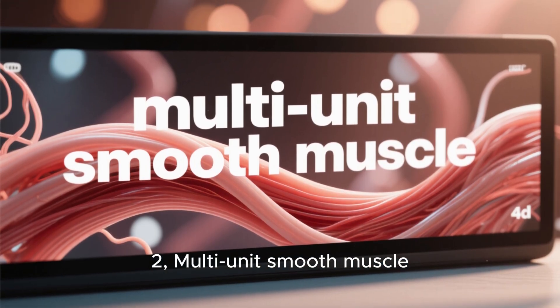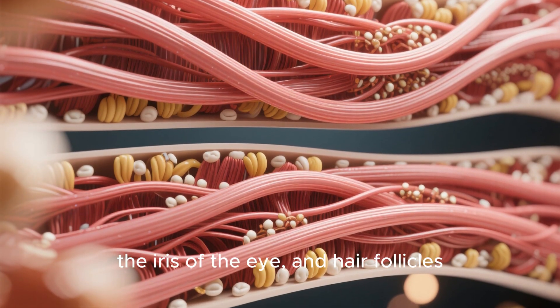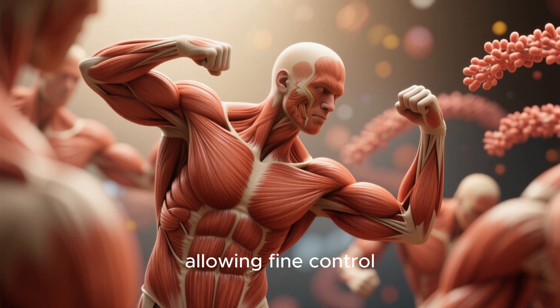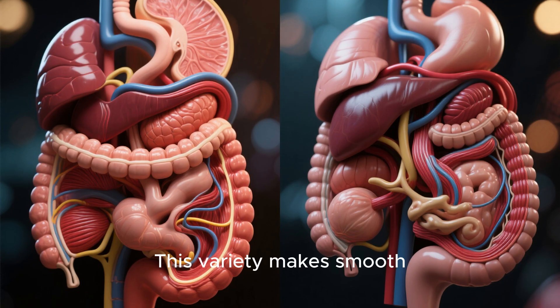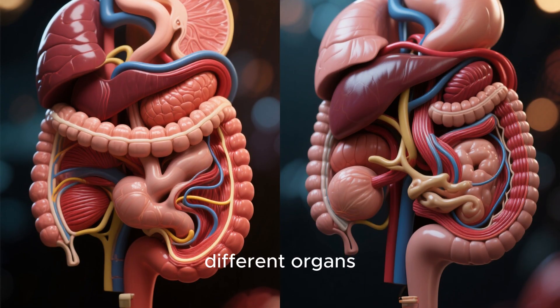Second, multi-unit smooth muscle — found in large arteries, the iris of the eye, and hair follicles — where cells contract independently, allowing fine control. This variety makes smooth muscle extremely adaptable across different organs.